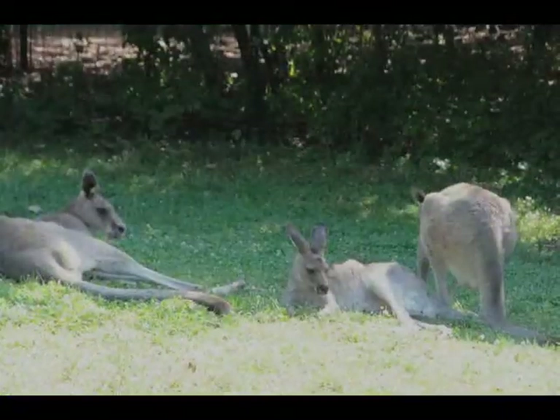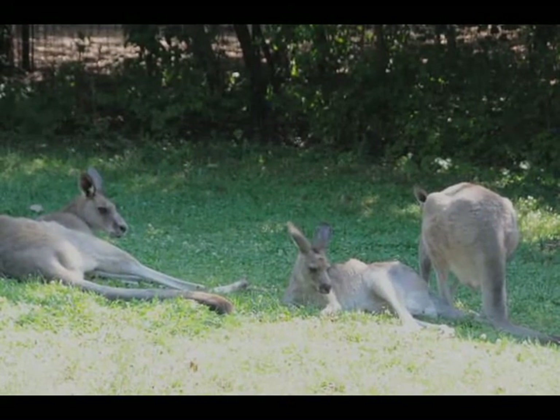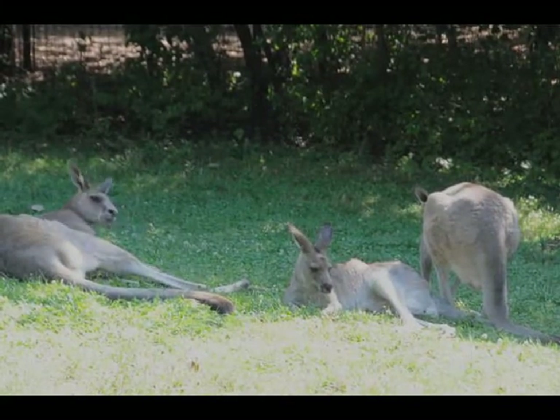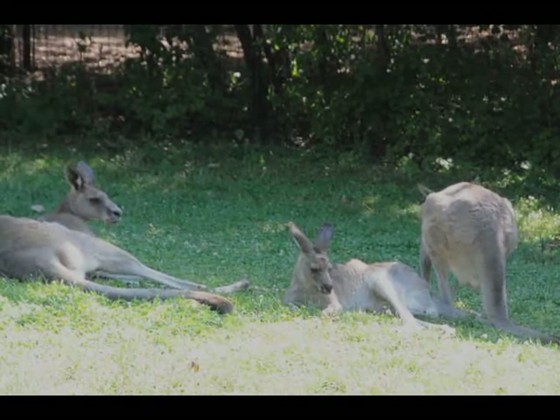Our adult male, Mako, he's 6'4" when he stands up and 170 pounds. The girls are only about 80 pounds at their heaviest, so he's literally twice the size.